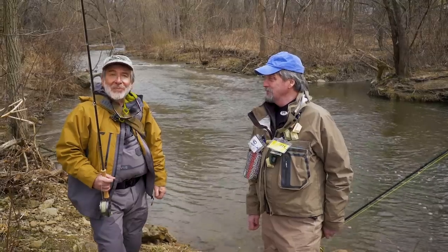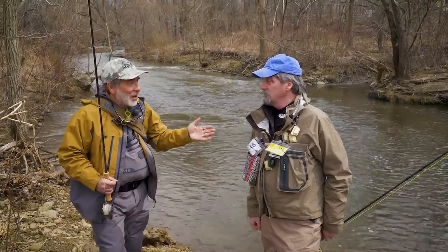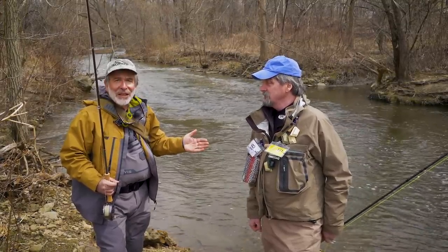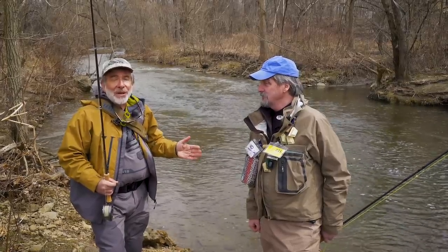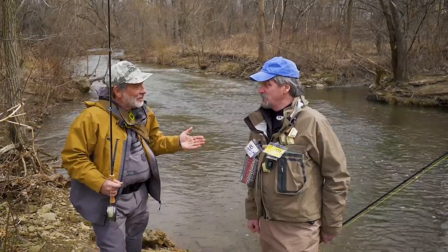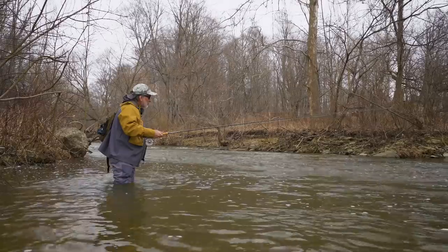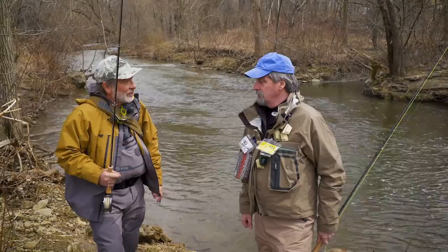We're here on a smaller steelhead stream, a tributary of a larger river. I'm here with Jeff Blood, who grew up in this area and knows this fishery intimately. I want to talk about how you read the water, because where you put your fly is the most important thing. Whether you're fishing an indicator rig or tight line, you're both trying to do the same thing — you need to fish the same water.